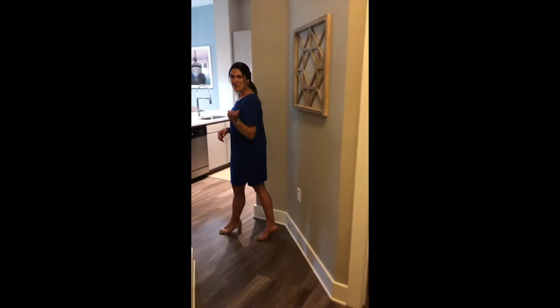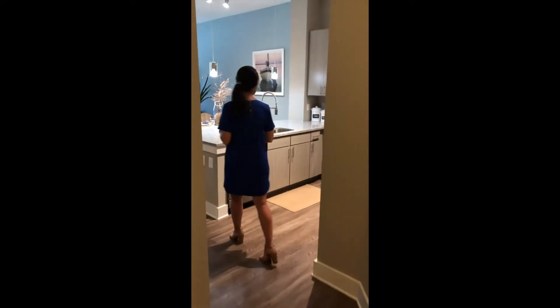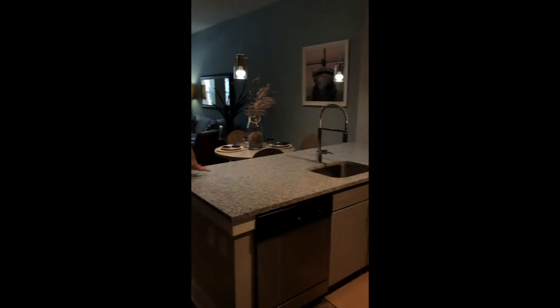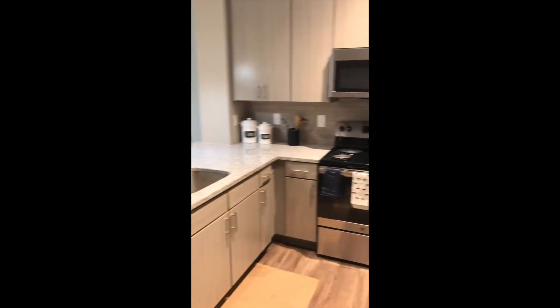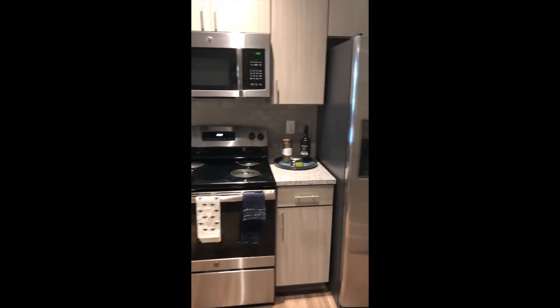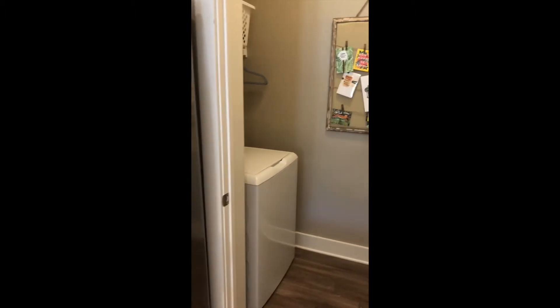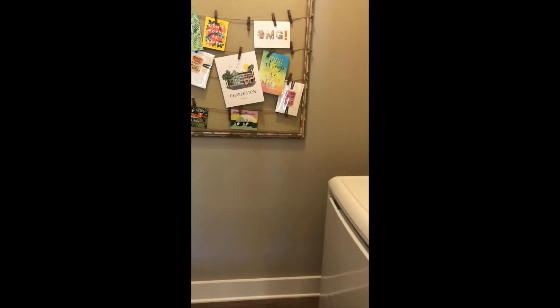Then you're going to follow it down the hall where we have a nice big kitchen, tons of counter space, lots of cabinet space, refrigerator with your water and ice filtration, and the washer and dryer are included.